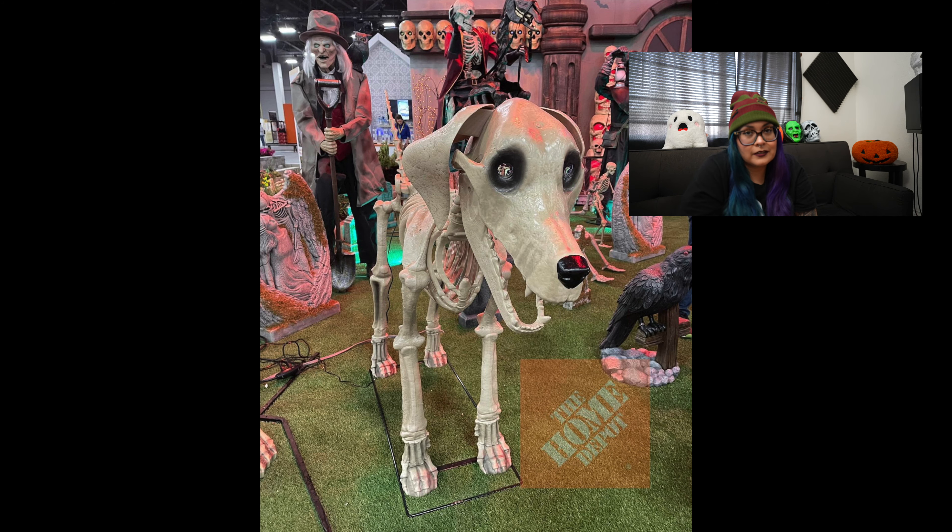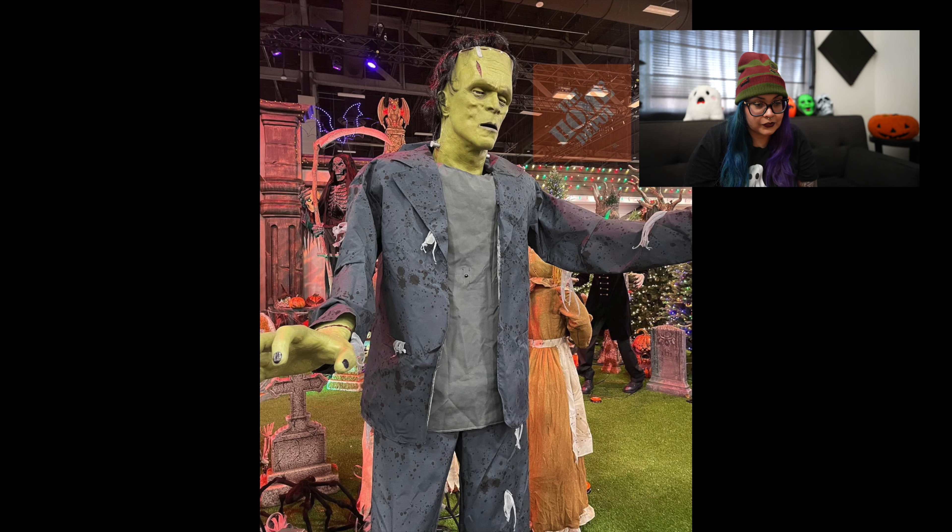Moving on to picture number three, we have a Frankenstein. I could have sworn we had something similar last year, or maybe it was Lowe's that had something similar. This is just your basic Frankenstein — I like the color, it has a nice green to it, but it doesn't really call my name honestly. So for anybody who loves Frankie, you can get your hands on this one.